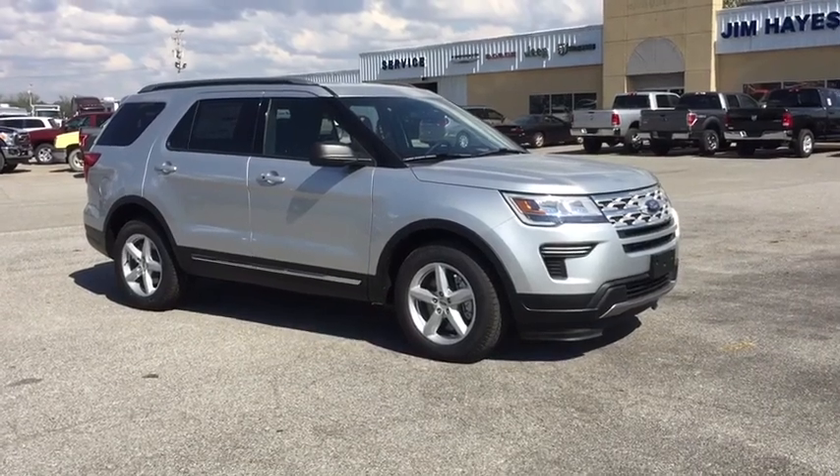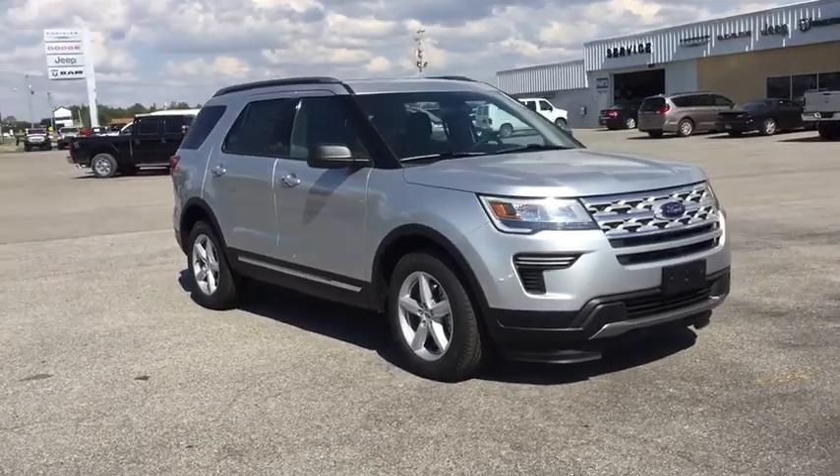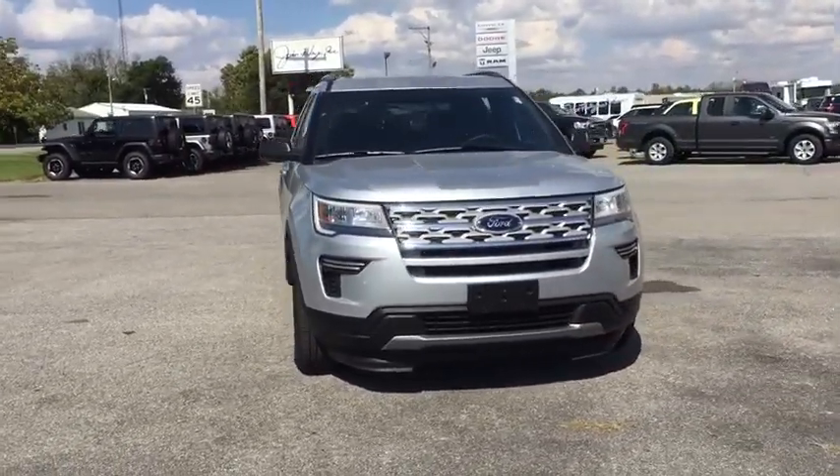The 2018 Ford Explorer. You've got a lot of capabilities to call on in a Ford Explorer. Don't underestimate your choices. Here are some of this vehicle's great options.